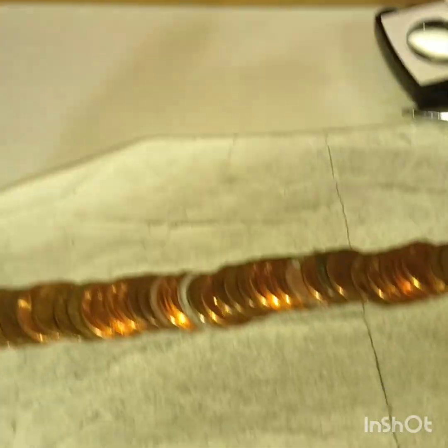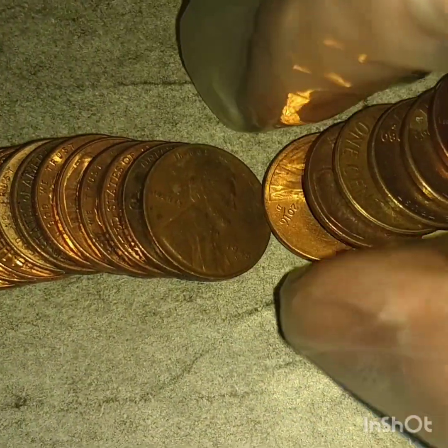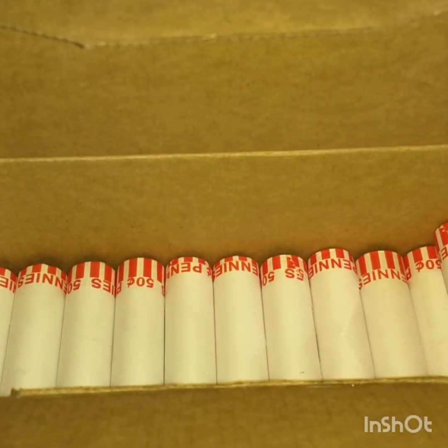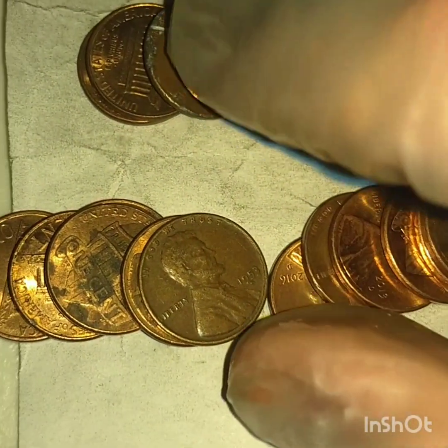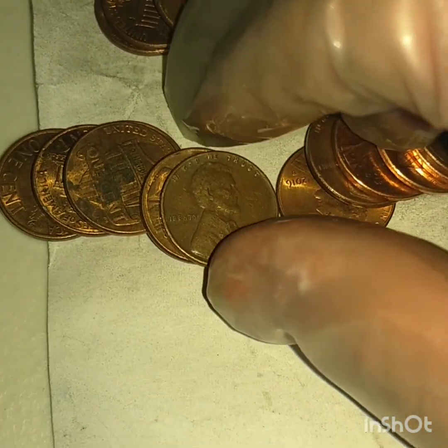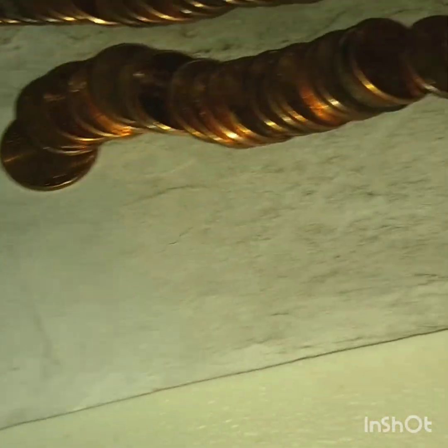We finally broke the drought! Roll 27 and we've got a weedy — I believe it was a 45S. Yep. Roll 29 and we've got ourselves another weedy. The drought is definitely being broken. Let's see what we got — 53D. Nice! We'll keep hunting.